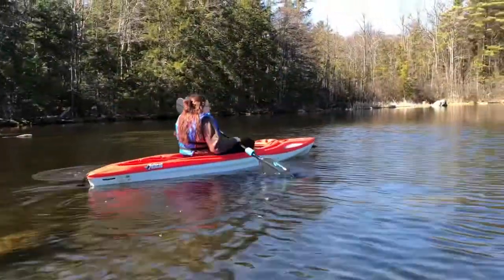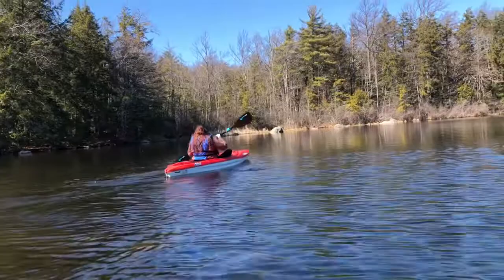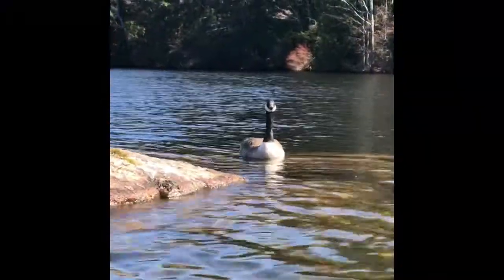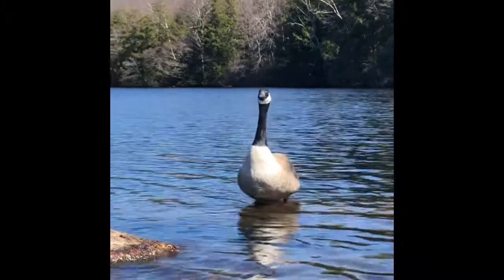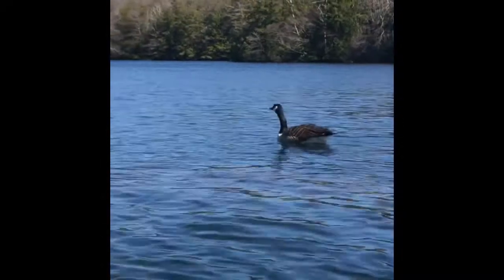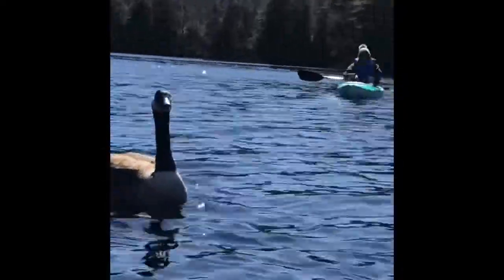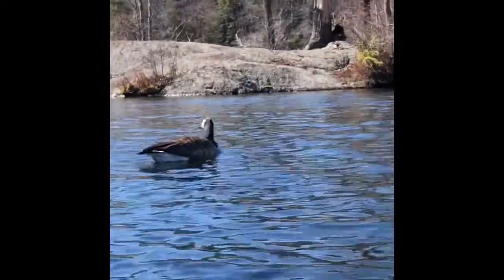Row, row, row your boat gently down the pond. Merrily, merrily, merrily, merrily, life is but a dream. Miss Bree is kayaking. Hey, do you see the goose? He's talking to you. Oh, he's standing up. I think I'm getting a little close — he doesn't like when I get too close to him. They like their space. You're coming to me, bro! Where's my little goose friend? Look at him swimming so fast. He was just eating something before.